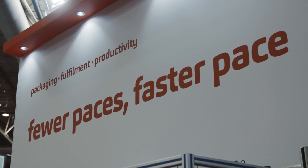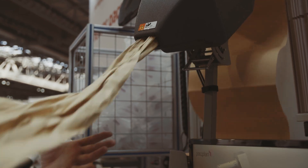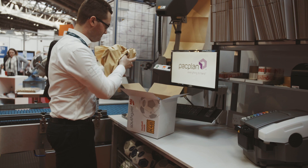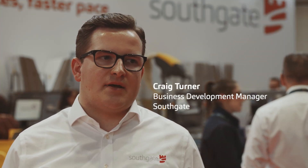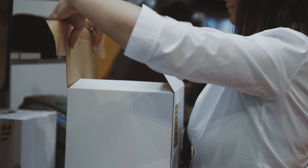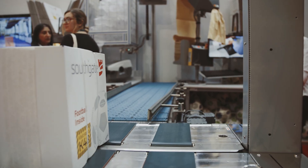Our motto for this whole event is fewer paces, faster pace. Everything is focused around productivity. What we're wanting to do with the pack plan system, our e-commerce solutions and some of the equipment we have, is make sure that operators are standing still — standing in the main medium of where they're working — and then we're introducing our system to take care of product movement.